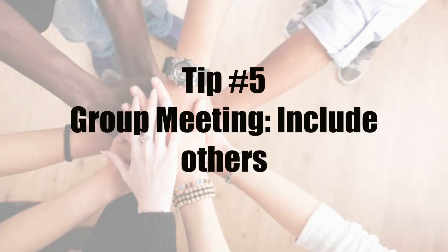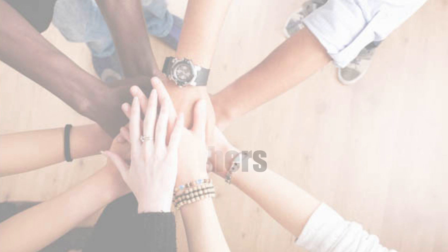Including others is also an important tip, as you may have someone at your assessment centre who is a bit quiet. It's a good characteristic to ask them questions, ask them for their opinions, and also involve them in the discussion. This marks you out as a leader and a team player, and it also hints that you're able to effectively manage the dynamics of a group.